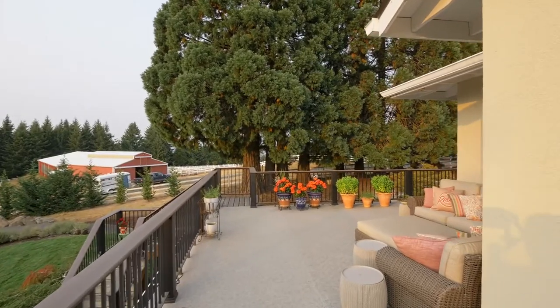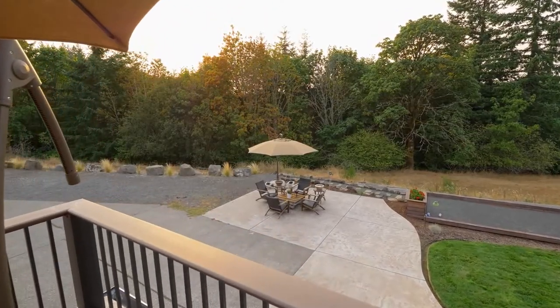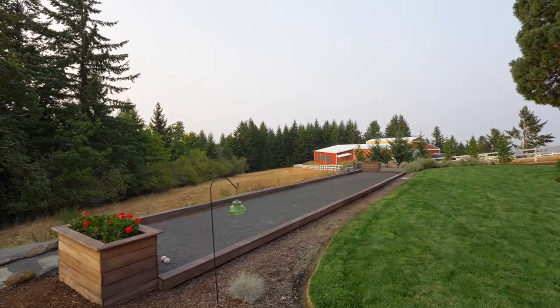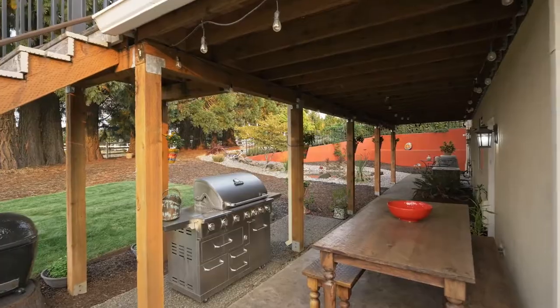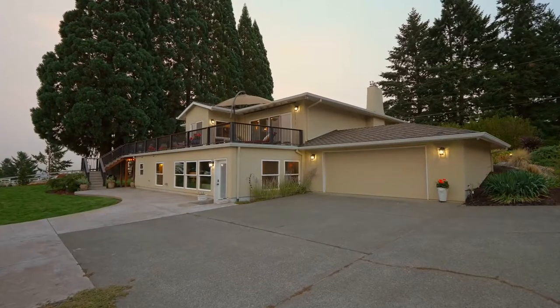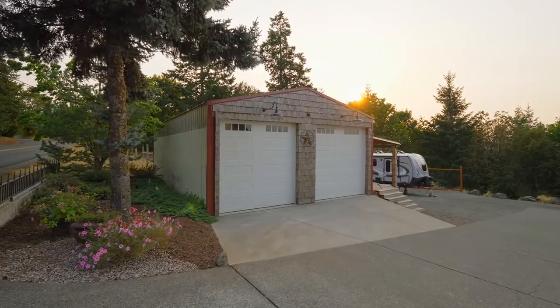Multiple private spaces are ready for entertaining any size gathering, with plenty of space for family fun or a game of bocce ball. In addition to the large garage, you'll find room for all of your toys in the pool barn with a concrete floor.